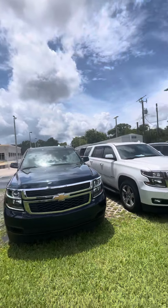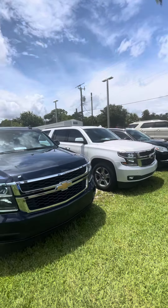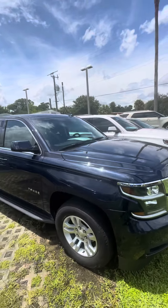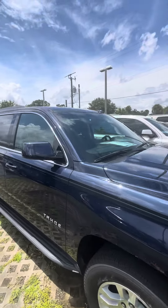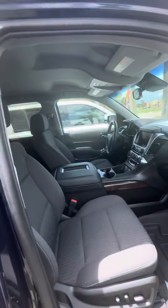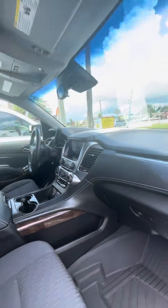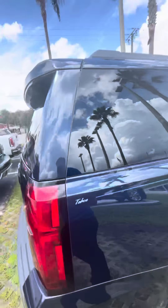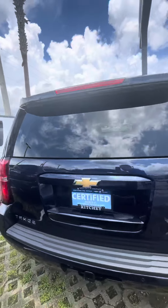Good afternoon James, this is Brock from Ruchy Autos in Daytona Beach, making a short video of our 2019 Chevy Tahoes for you. The blue one here is a 2019 with 24,000 miles — it's an LS. Super clean inside and out. It has bench seating in the second row and third row seating as well, electronic locks and windows, backup camera, and panoramic sensors in the rear.